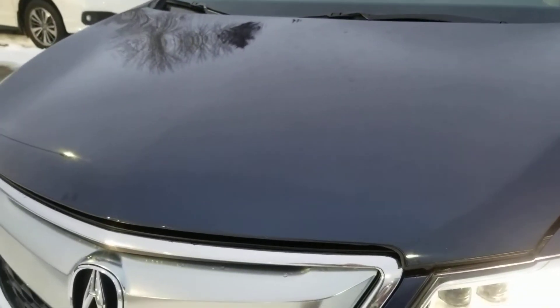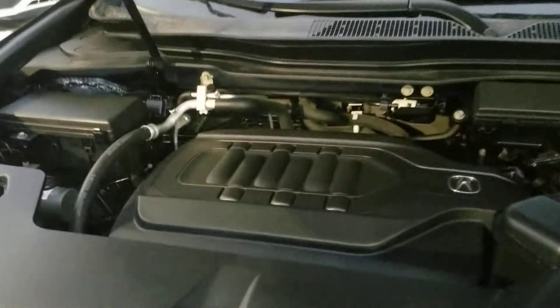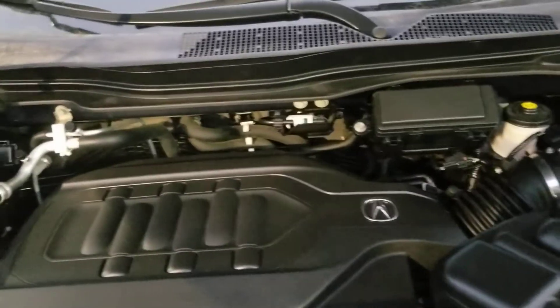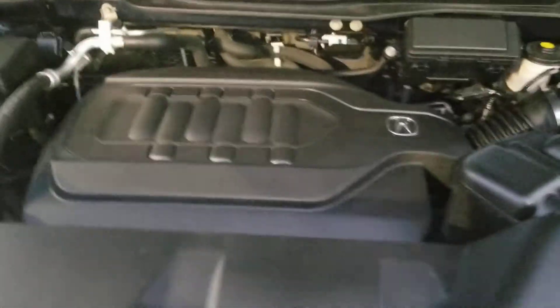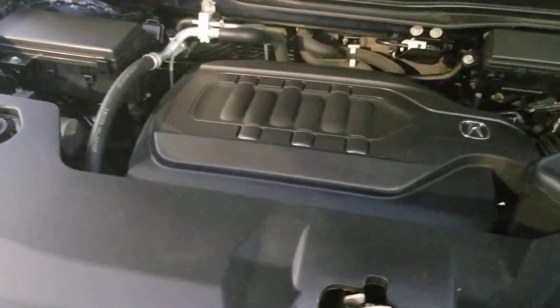We're just going to take a quick look under the hood. As you can see, we have a 3.5 liter V6 — very fuel efficient, lots of horsepower, around 280 horses. It has enough get up and go when you need it, and saves on fuel when you need that too.